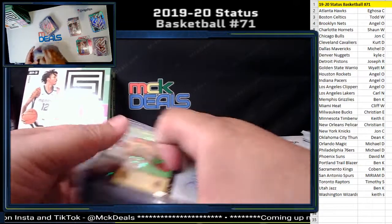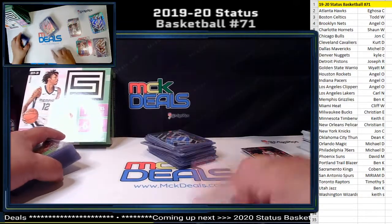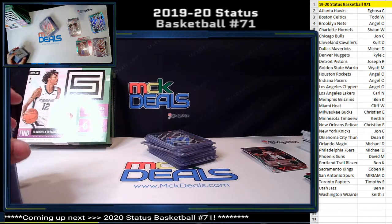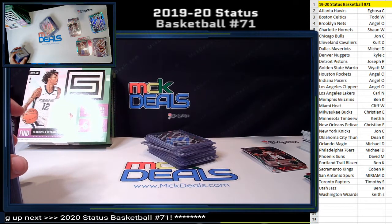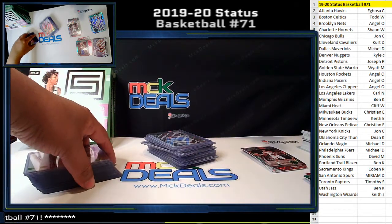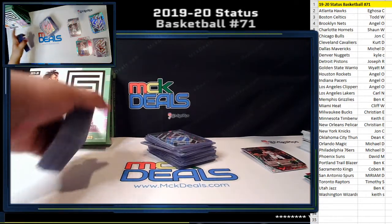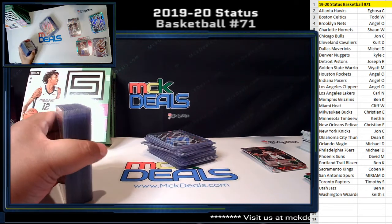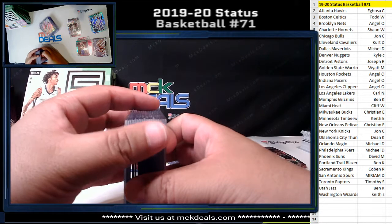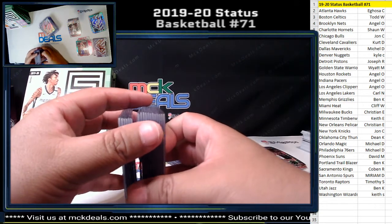We got our autos — 23 out of 25 Jalen Noel for the Timberwolves, and our second auto Horton Tucker New Kids on the Court, also numbered 215. That's gonna do it guys. Thank you for watching, thank you for participating. Go to mckdeals.com — we have a few more breaks listed there. They're not eBay auctions because they are random team breaks.